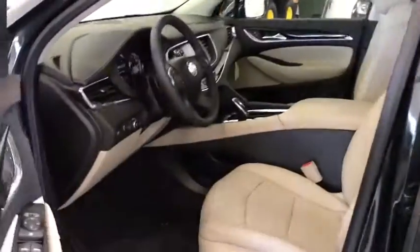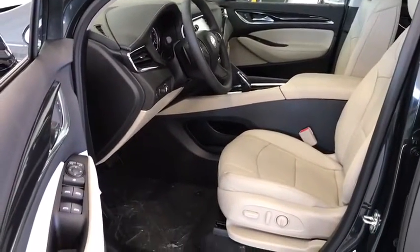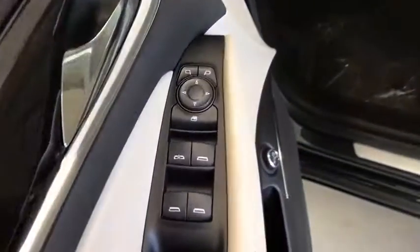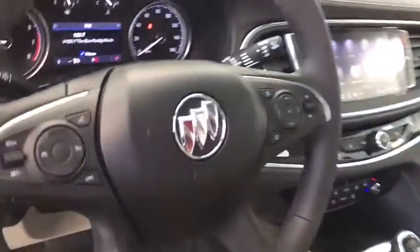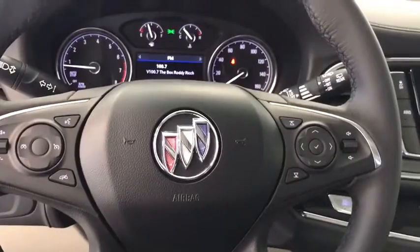Power liftgate, traction control, power passenger seat, dual airbags, leather-wrapped steering wheel, power steering, four-wheel disc brakes, center armrest, active suspension system.